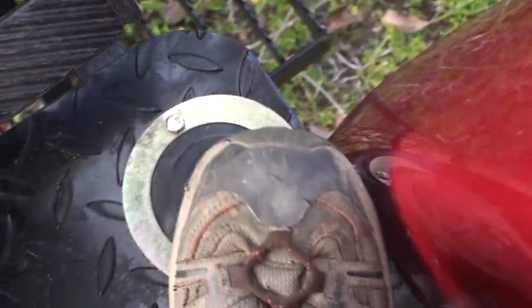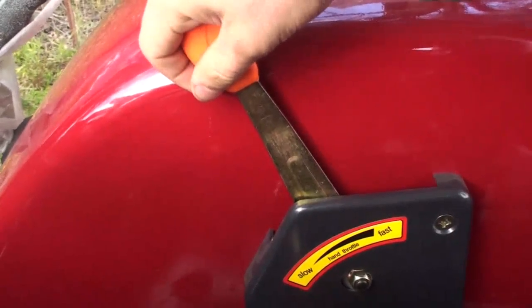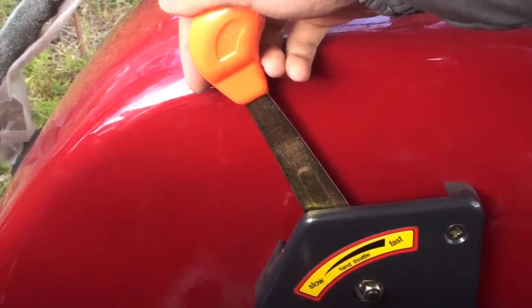Not only is there a standard foot throttle, there's also a helpful hand throttle to keep the engine at a constant speed right when you need it.